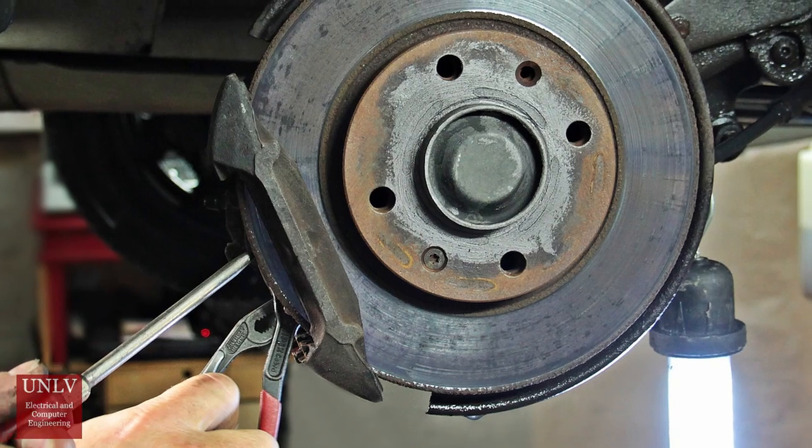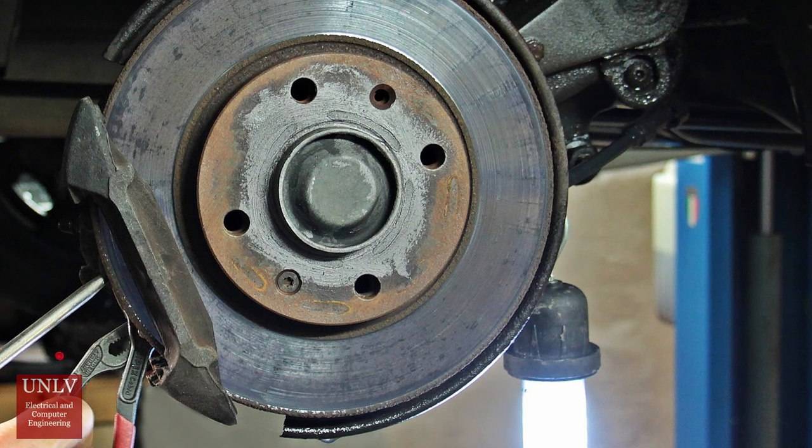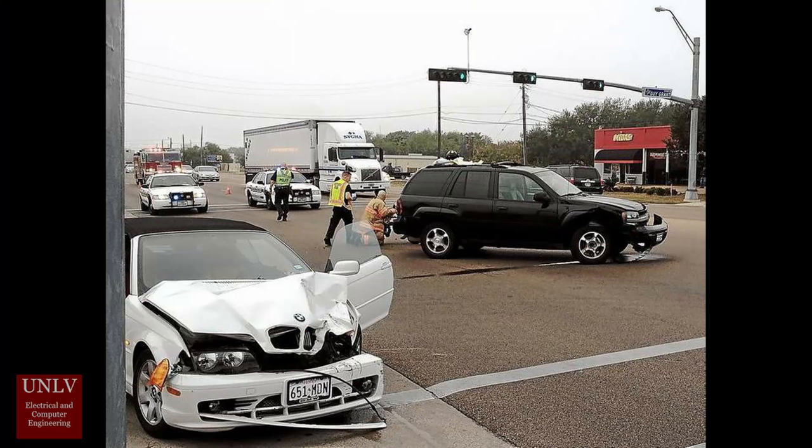Another negative outcome from aggressive driving is traffic accidents. The American Automobile Association estimates that 56% of accidents are related to aggressive driving. One of the most dangerous types of aggressive driving is red light running. According to the Federal Highway Administration, 45% of car collisions take place at road intersections due to running a red light or stop sign. On average, more than 800 people die every year in red light running accidents.